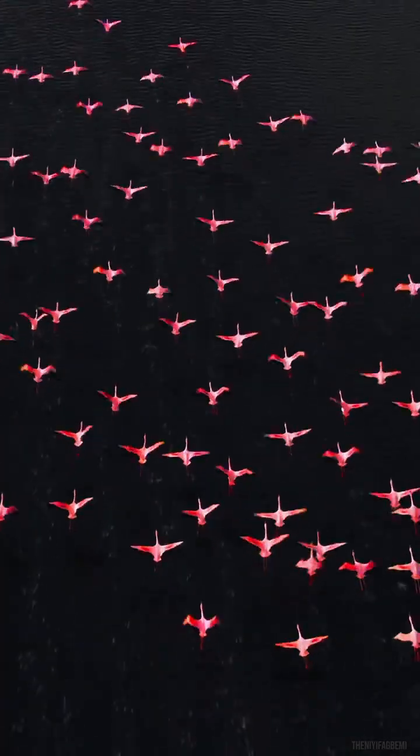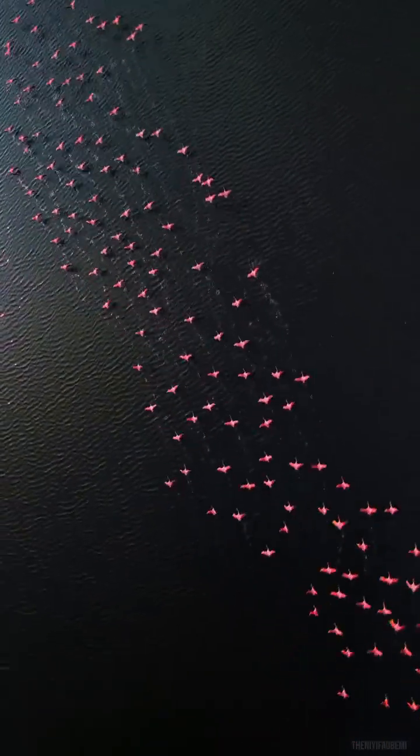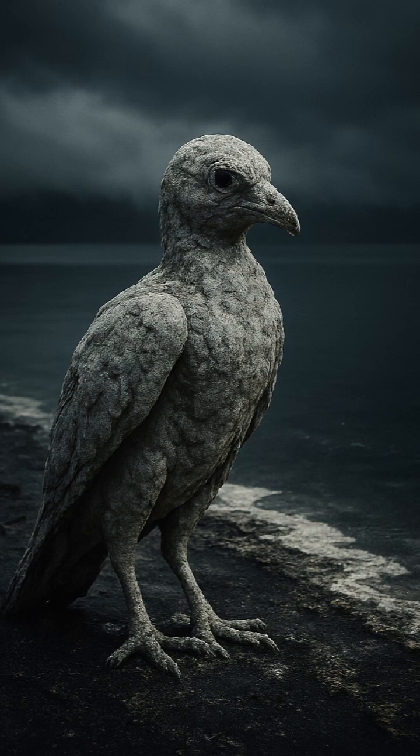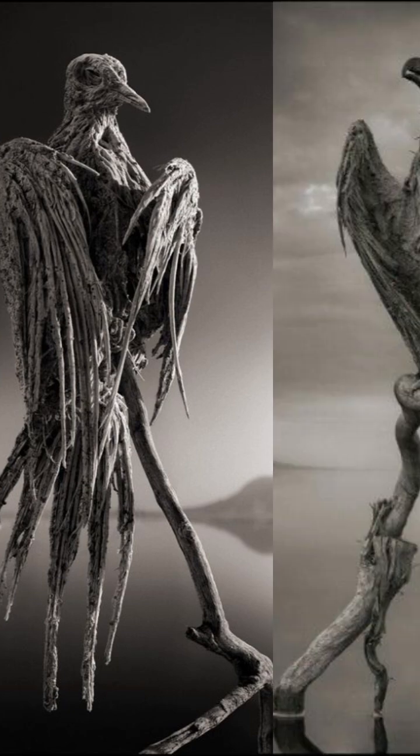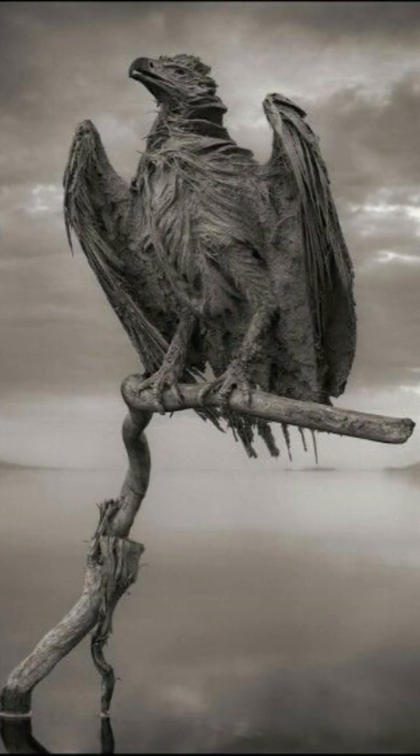Birds and small animals that accidentally land on the lake quickly become preserved. Their bodies calcify, turning into ghostly stone-like figures, perfectly frozen in time. Photographers have captured countless haunting images.